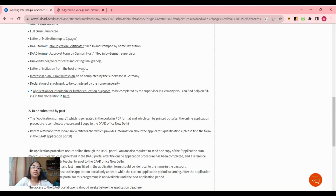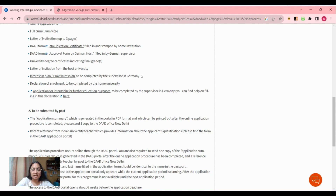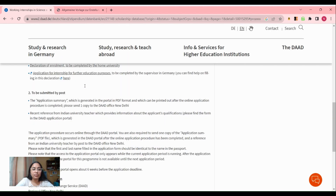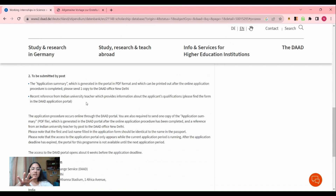You also need a letter of invitation from the host university — the professor you contacted will provide this under the host university's name. Next, you have to submit an internship plan completed by the supervisor in Germany, a declaration of enrollment done by the home university, and an application for internship for further education purposes. DAAD provides links to download all these documents along with detailed guidance.